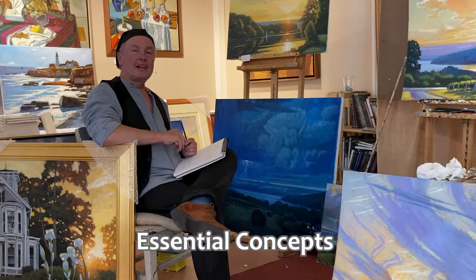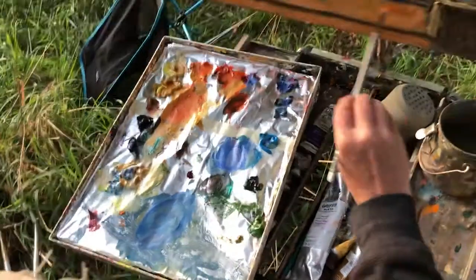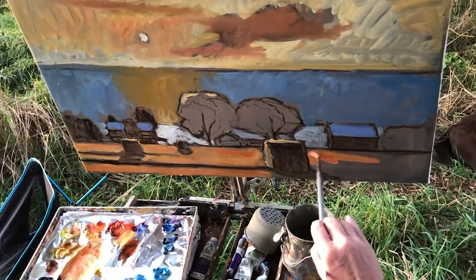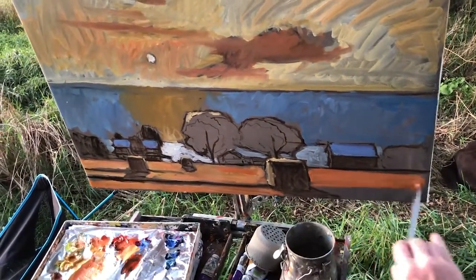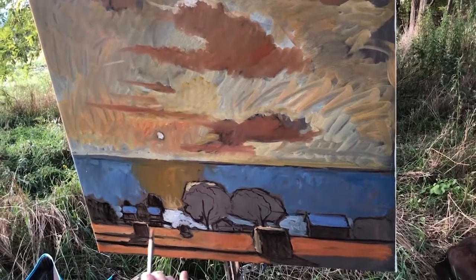This video also includes a chapter on the essential concepts of painting, where Keillor first presents his 10 key ideas for creating successful paintings. You will be shown several progressive shots of paintings in development to make it clear how to proceed from start to finish.